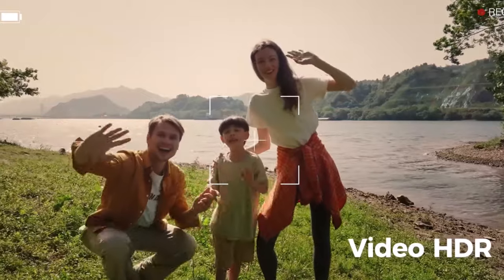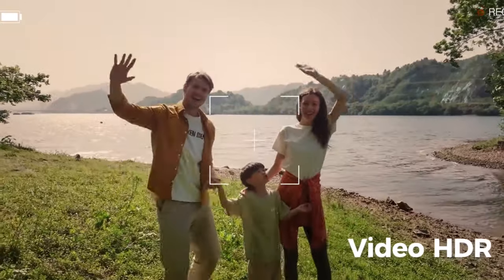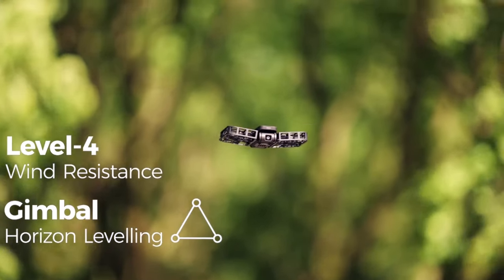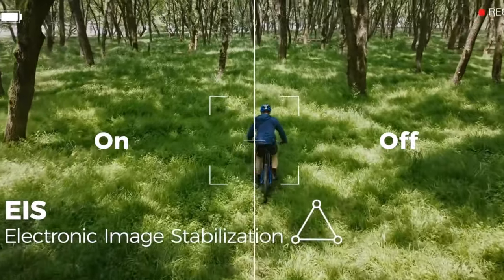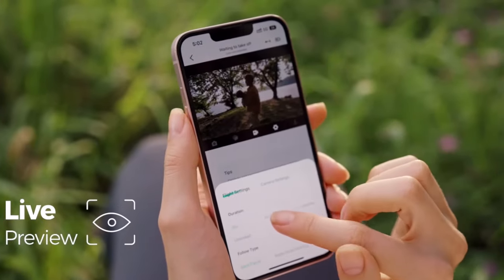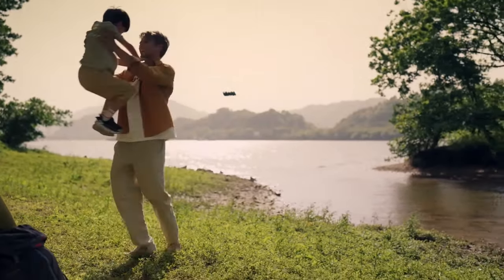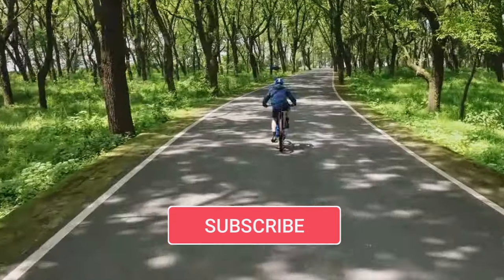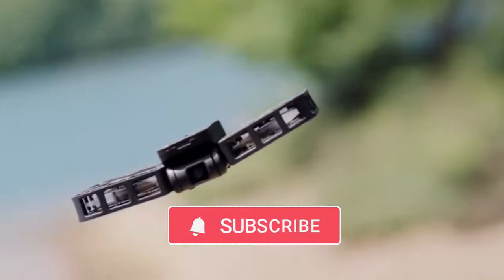You don't need to be a drone expert to use it — the companion app lets you fine-tune flight parameters, edit videos, and share content directly on social media. The HoverAir X1 isn't just about convenience; its enclosed design ensures safety, making it suitable for use around people. And when you're done capturing those perfect shots, you can simply pluck it out of the air. At $329 during its promotional period, this little gadget is set to make waves in personal technology.